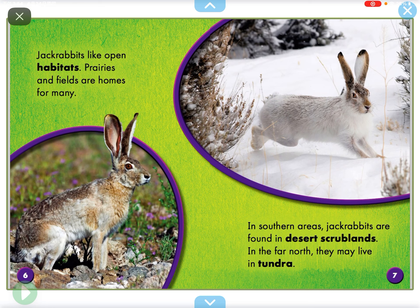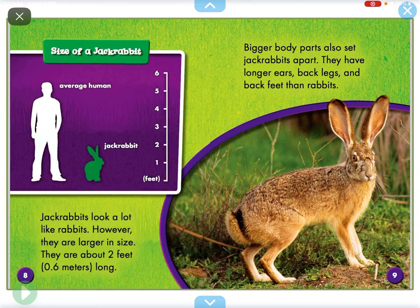Jackrabbits like open habitats. Prairies and fields are homes for many. In southern areas, jackrabbits are found in deserts and scrublands. In the far north, they may live in tundra.